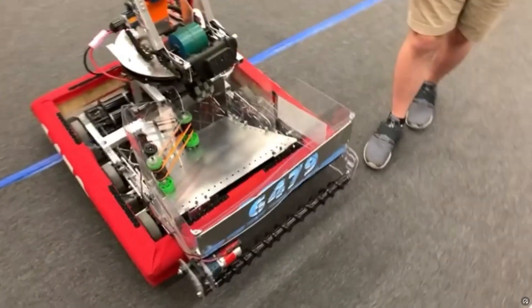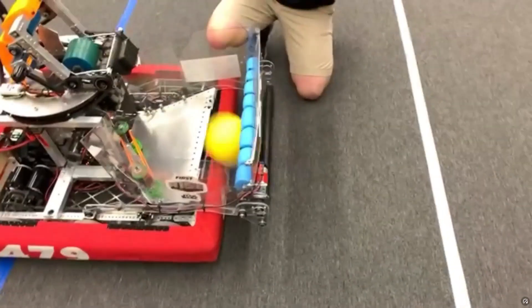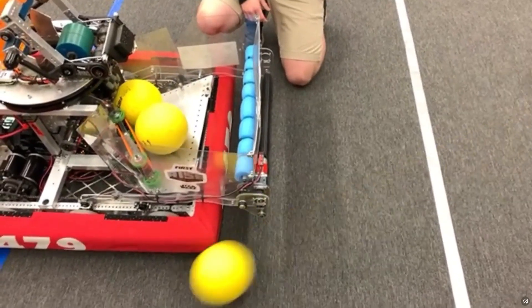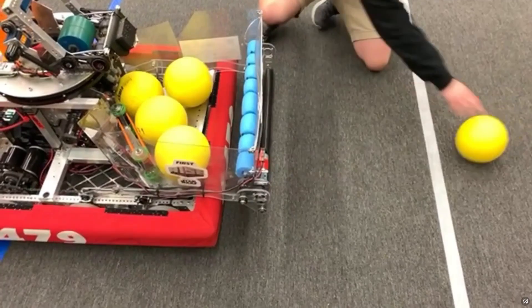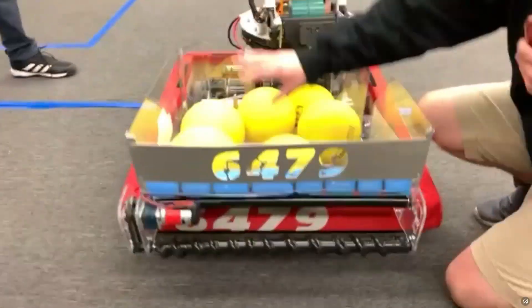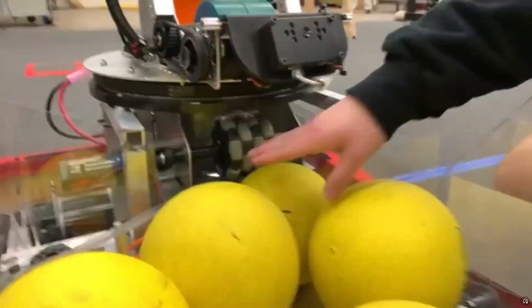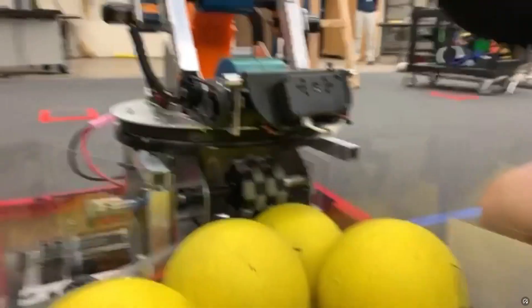Over here we have our intake, and balls will come up. We have surgical tubing wrapped around one of our rollers just to add a little bit more compression, and this runs at a 4 to 1 gear ratio, giving a little bit of torque to get the balls in. The balls are then directed to this omni wheel — we have a 7.75 running the omni wheel — and this will shoot balls up into our shooter.